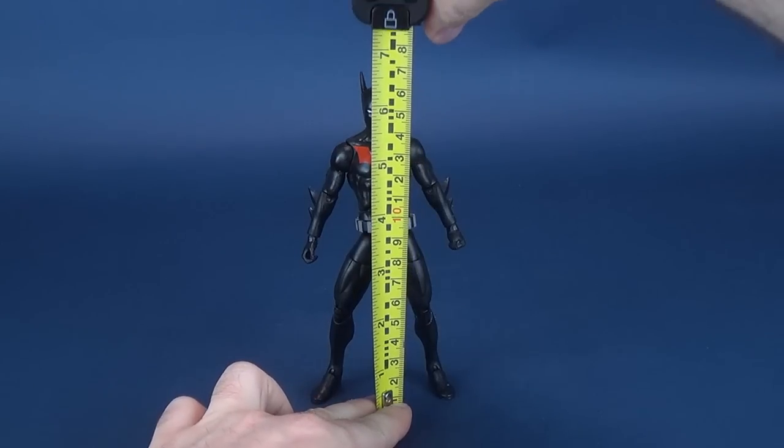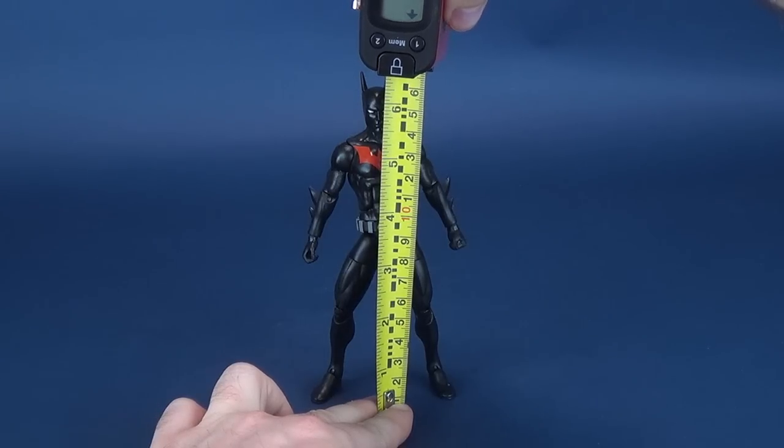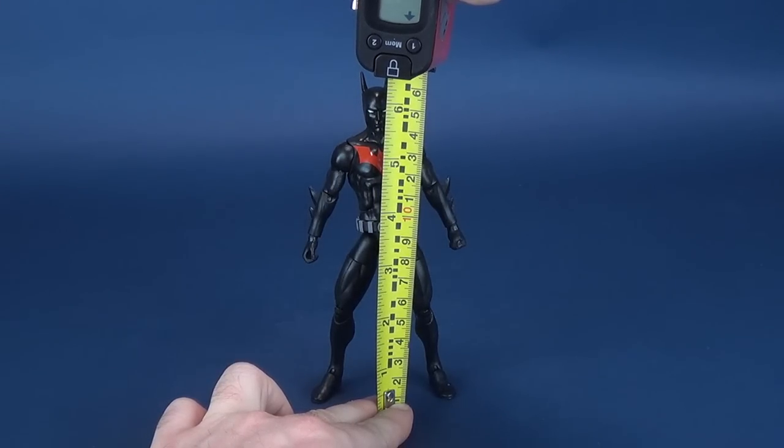Of all the figures to be released in this wave, this was the one I was looking forward to the most. I can't wait to get this review started, but before we do that, we're going to first figure out how tall Batman Beyond stands.